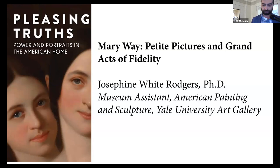She has held positions at the Smithsonian Institution National Portrait Gallery, the National Gallery of Art, and the Cooper Hewitt Smithsonian Design Museum. Today she will be presenting to us Mary Way: Petite Pictures and Grand Acts of Fidelity.